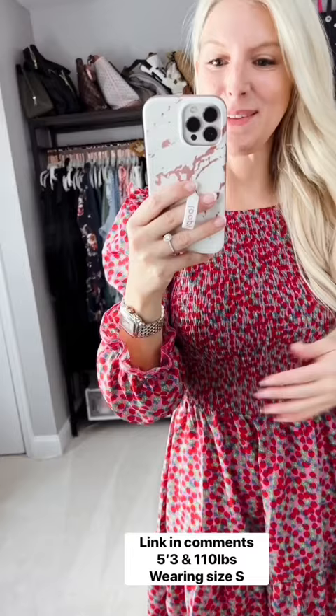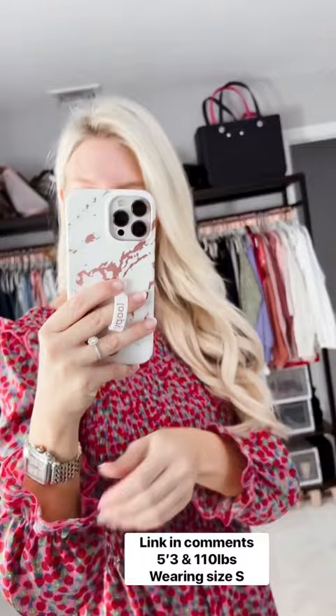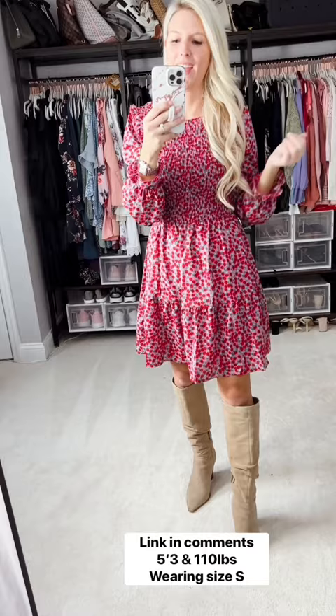Look at how cute the print is — it has these little strawberries on it, and it has this little ruffled detail on the sleeve and here. It is just the cutest dress. I grabbed it, it had been sitting in my closet, and I finally tried it on and said, oh my gosh, it looks so cute with boots.